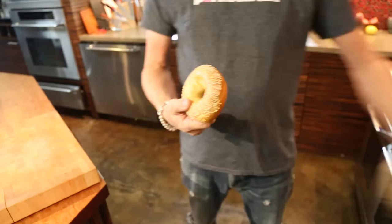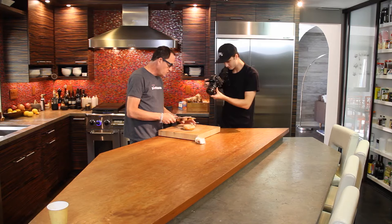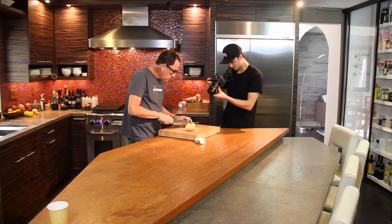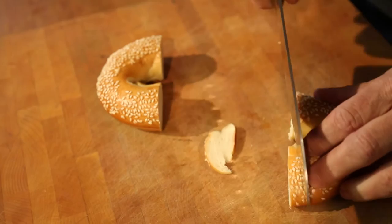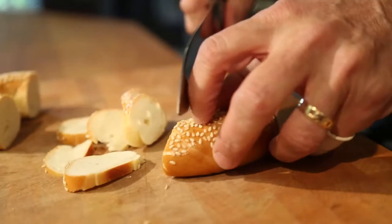A bagel. You might not think that a bagel would be the obvious thing to use, but who doesn't love a bagel? We're not serving it like this — we're serving it in little bagel bites, just little bagel pieces. You could do this if you had a baguette. If you've got a baguette, then use a baguette.